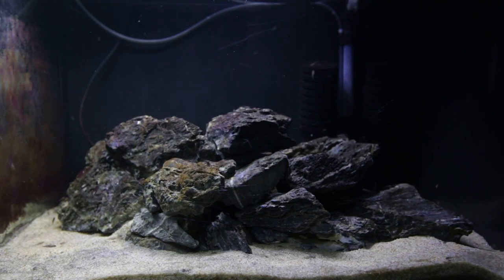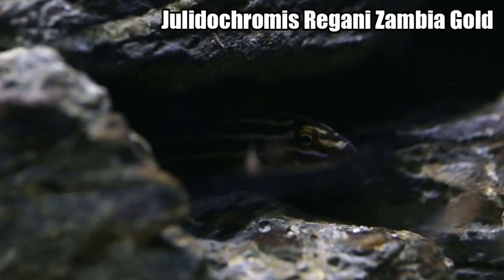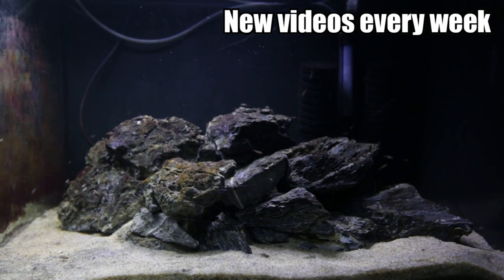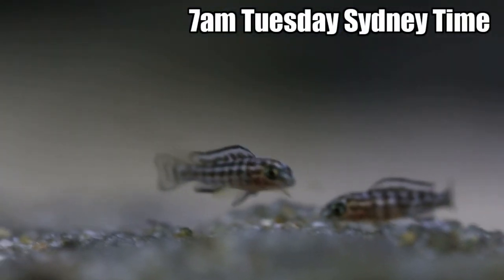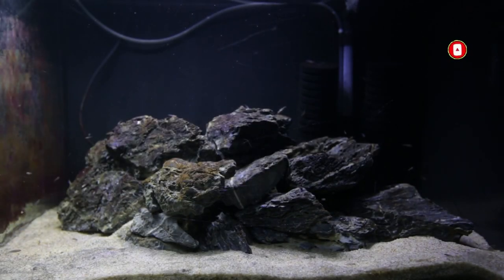Alright guys, so this is the next tank. I've got my breeding pair of Julidochromis Regani Zambia Gold. As you can see they have quite a decent sized spawn with them at the moment. This spawn is probably six to seven weeks old and estimate wise I'm guessing there's about 150 or so in this spawn. It's the biggest spawn they've ever had.